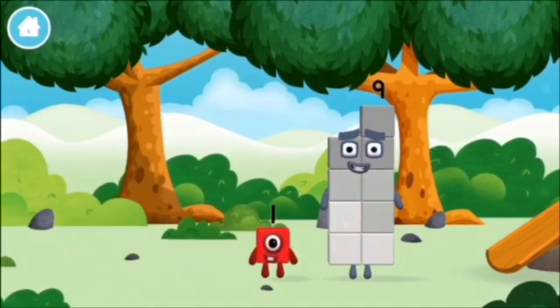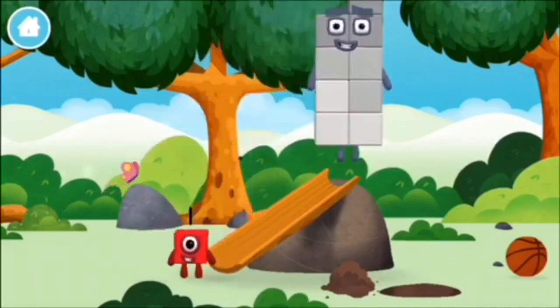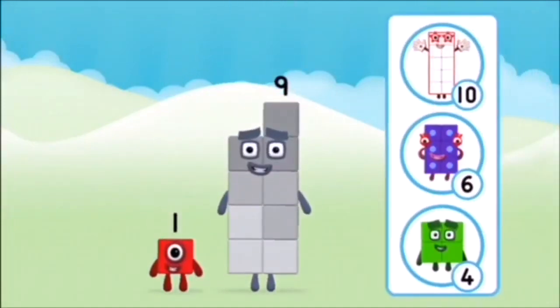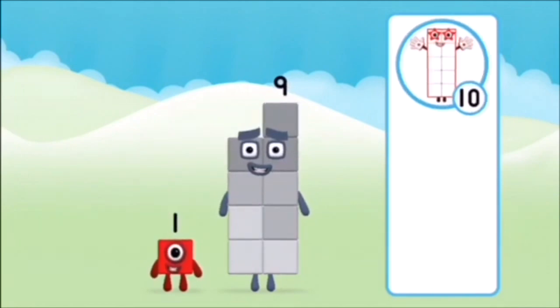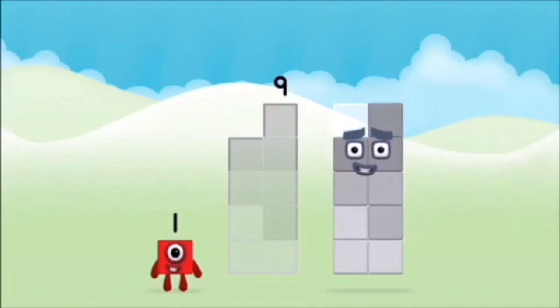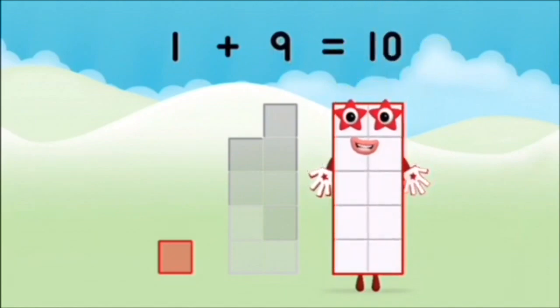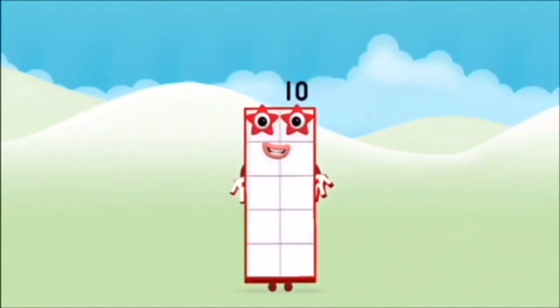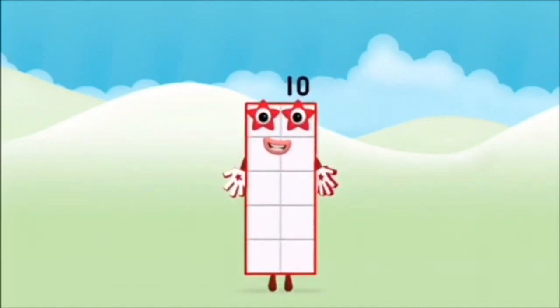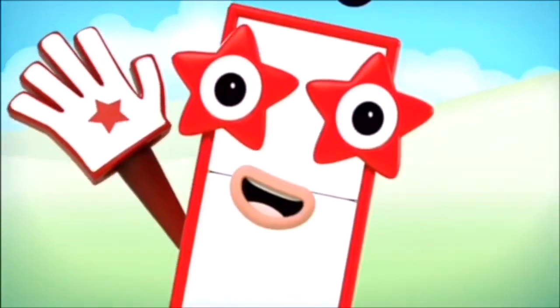Which number block did you find? What number block can you make by adding these two together? 1, 2, 3, 4, 5, 6, 7, 8, 9, 10! 1, 2, 3, 4, 5, 6, 7, 8, 9, 10!